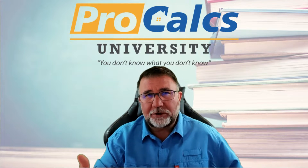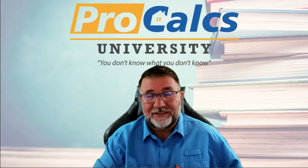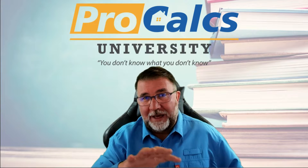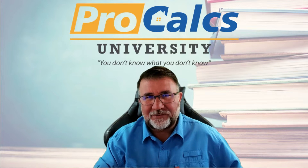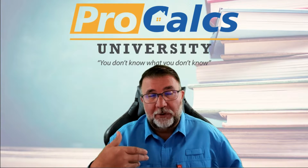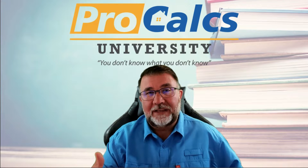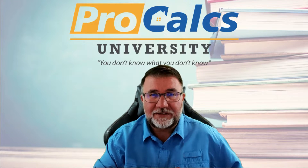For new construction homes today in Florida, the code requires it to be less than seven air changes per hour of leakiness. That's a forced test, and something outside of what we're talking about today. But if you feel that your home is extremely leaky, you can definitely have a blower door test done, and that'll help you determine how leaky it is.